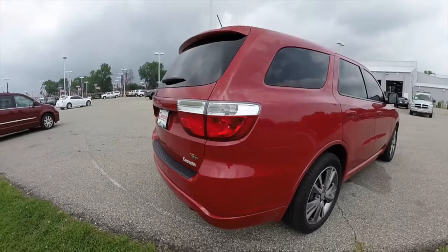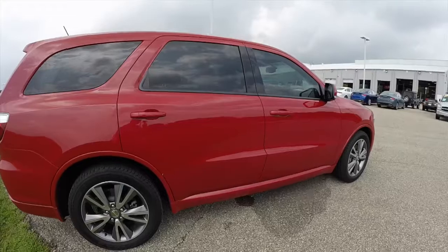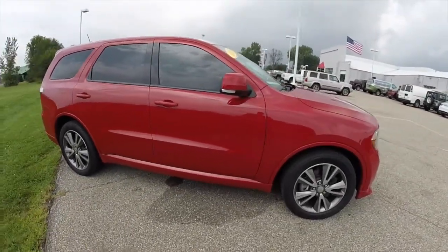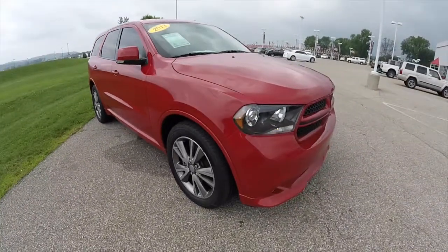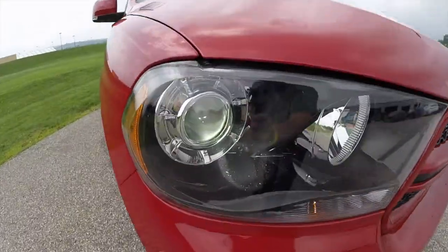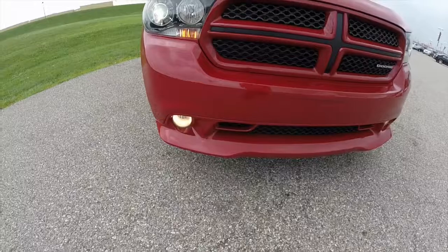This vehicle is all-wheel drive. It has the park view backup camera and park sense backup sensors. The vehicle is equipped with keyless enter and go, keyless entry, and keyless start. It also has the xenon high intensity discharge headlamps and fog lamps.